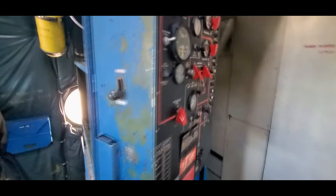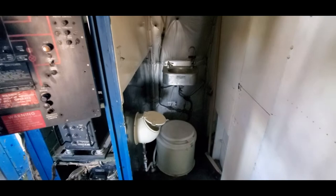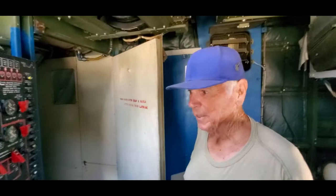Then over here is the latrine. So we have a urinal. That's a honey bucket — and it's literally a bucket. So if you're the first one to use it, when we land you've got to take it in a hangar and clean it. If you go first, everybody else has to go. So it becomes a competition to see who can hold out the longest. And the first guy goes in the hangar with a bucket.